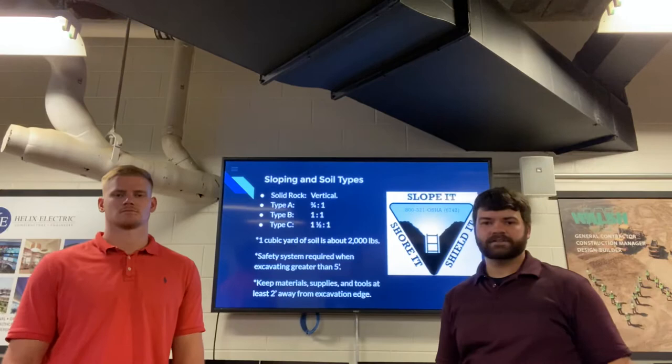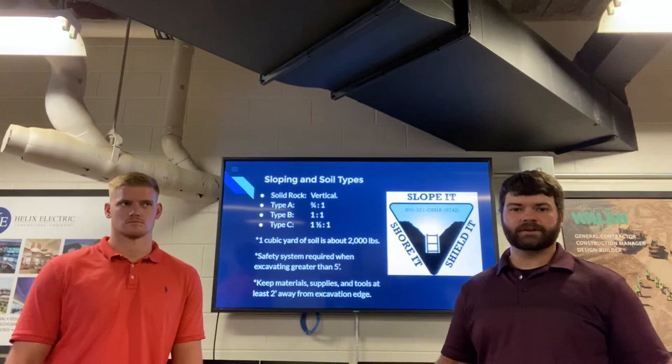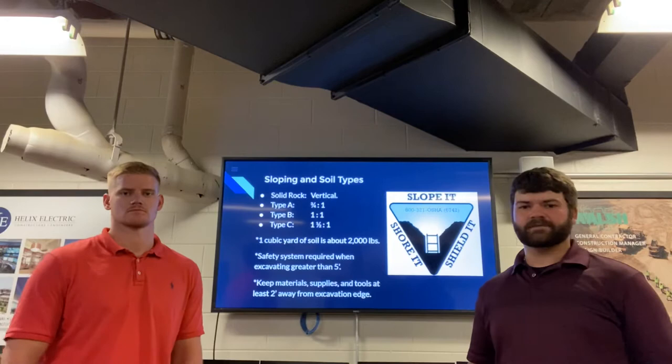Next we're going to talk about protective systems for excavations. We're going to go through this pretty quickly, so if you want further detail feel free to visit OSHA's website — they have plenty of information. Also, if you have questions feel free to reach out to us.